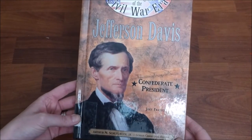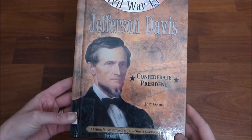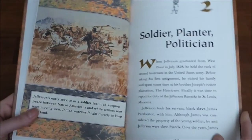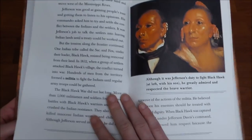And then last, I found a biography on Jefferson Davis, the Confederate president. I was really excited about this find — really great pictures and lots of information in here.